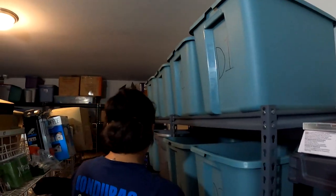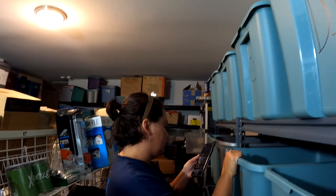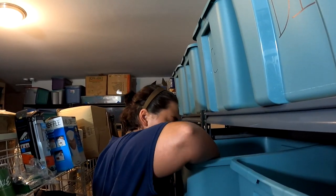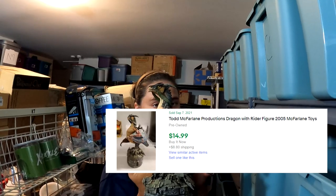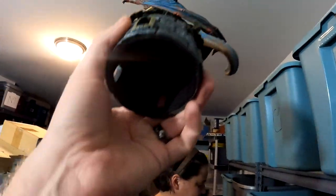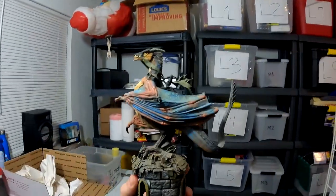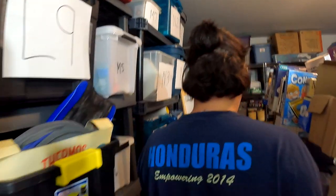Now we're going to C2. McFarland — yeah, McFarland makes a lot of toys and stuff. It's a dragon from the diecast car storage unit as well. It has a little person riding on it. I don't even know what it's from, but it was really cool and I couldn't part with it at a garage sale, so I listed it to see what it'd go for. It sold for $14.99 plus shipping.